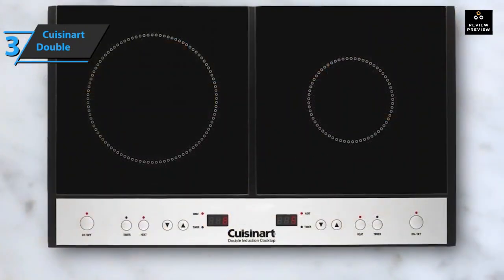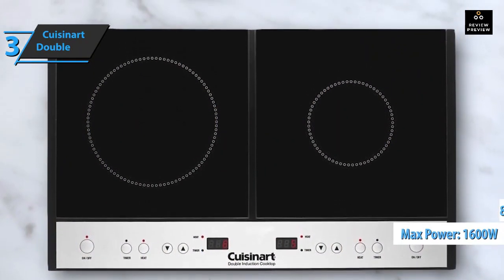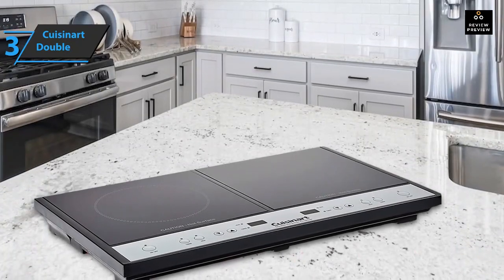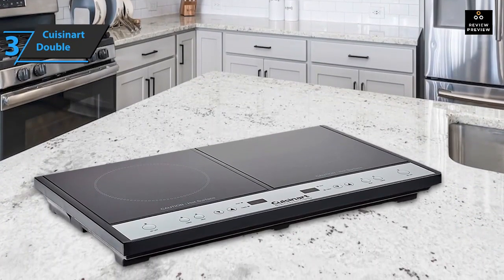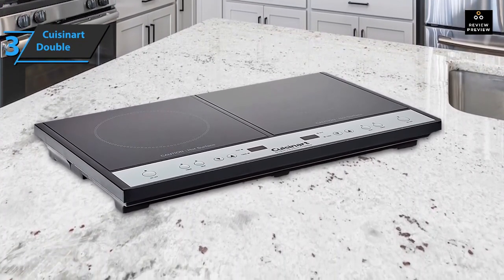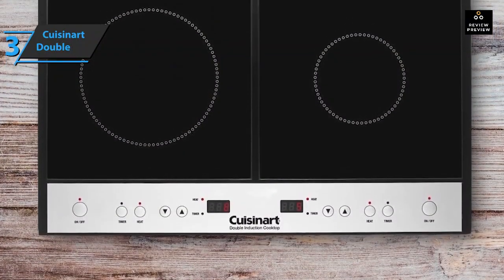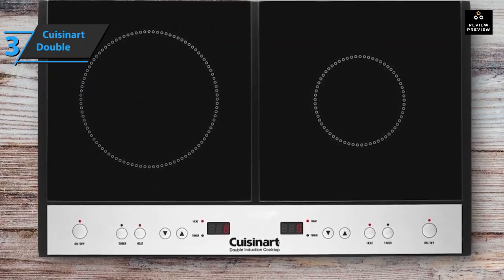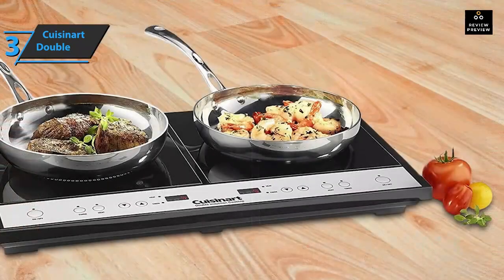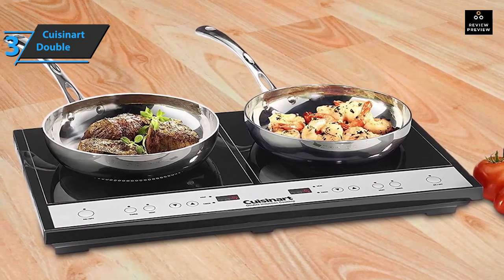Best results come from cookware with a bottom diameter of at least 4 inches. The heating element uses a maximum of 1600 watts. The left burner has 8 settings while the right burner has 5 heat settings, each with a 150-minute timer adjustable from low to high. Sensors detect incompatible cookware and immediately shut down. Power sensors also reduce temperature when a set level is reached, and a fan underneath provides ventilation and protects against overheating.